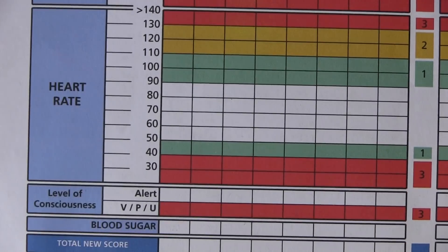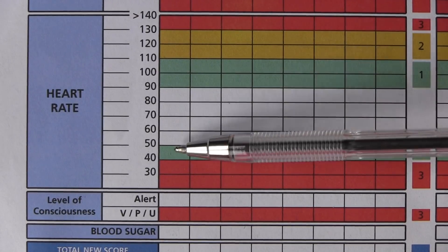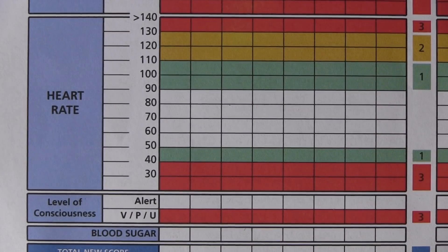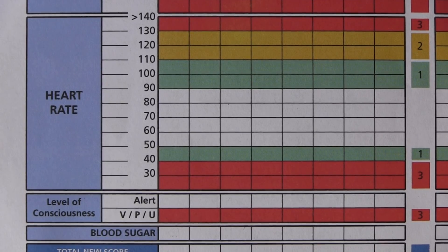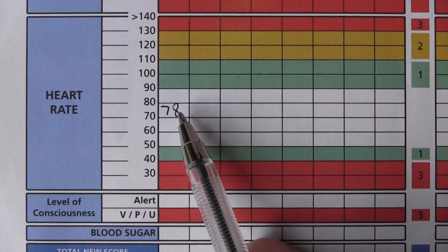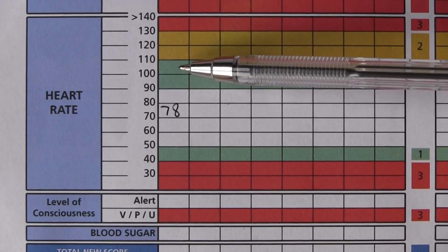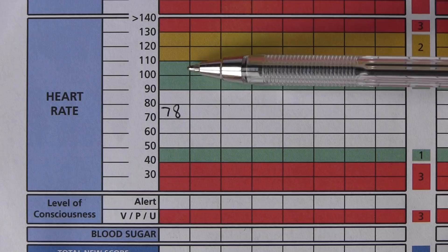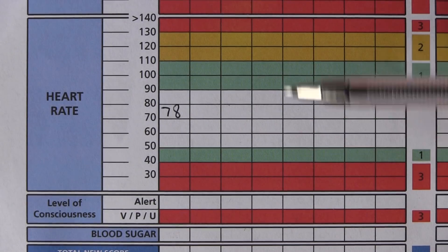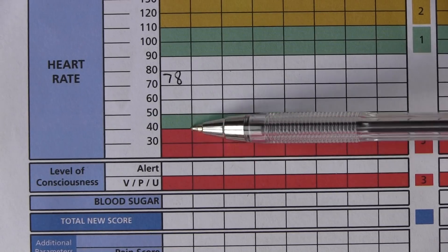Moving on to heart rate. The normal range on the NEWS criteria is 50 to 90 beats per minute — the Royal College of Physicians criteria, which work well in practice. My heart rate is 78, so I write 78 at that position. 90 to 110 beats per minute scores a green, which is a 1. 110 to 130 scores a yellow, which is a 2. Above 130 scores a 3. For slow rates: 40 to 50 scores a 1, and less than 40 scores a 3.